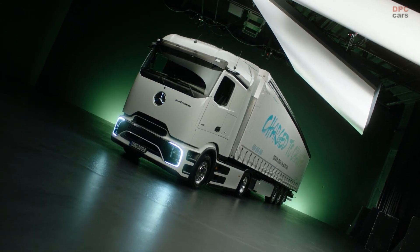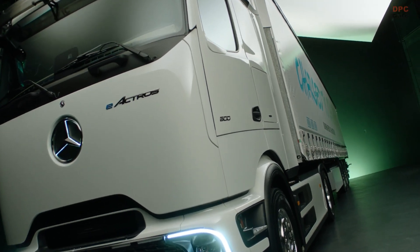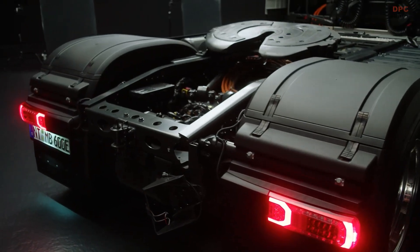Daimler Truck states that the E-Actros 600 can transport a maximum payload of 48,500 pounds when equipped with a standard trailer, pushing its maximum gross weight to 97,000 pounds.